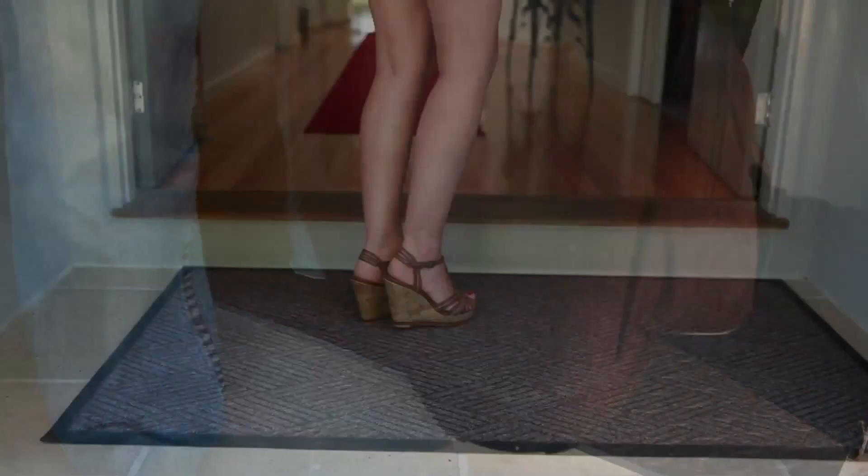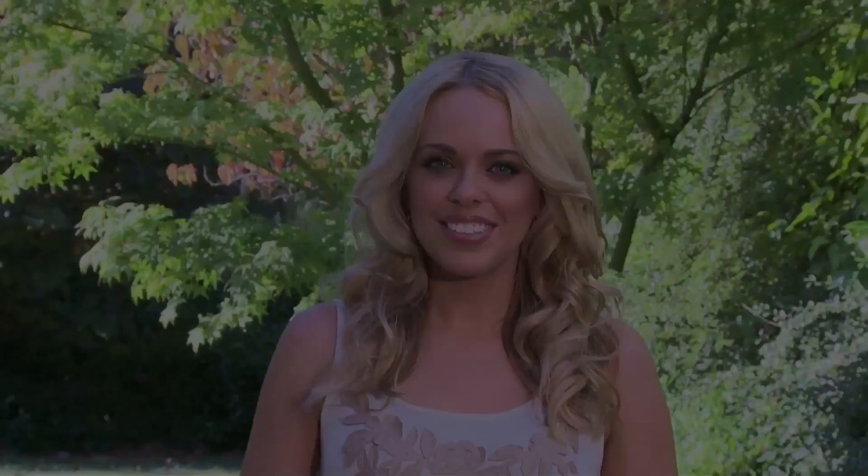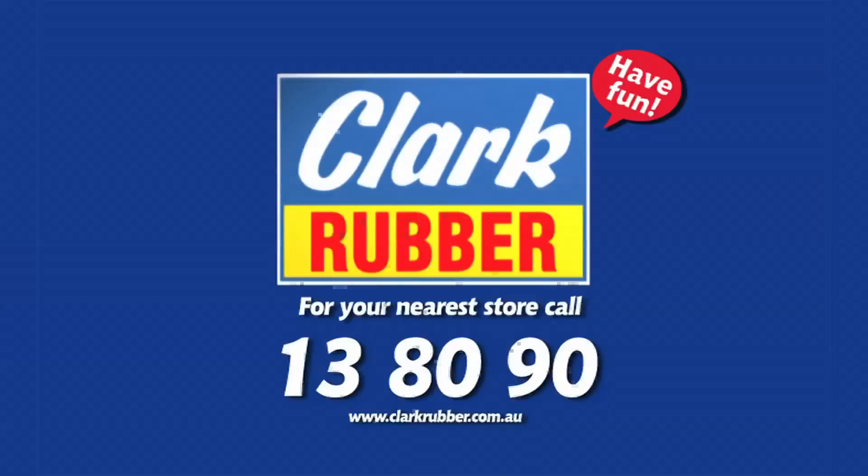As you've seen, Clark Rubber carries an extensive range of matting and flooring for a wide range of applications. Today I've only shown you a few for around your home, but there's an even wider range for commercial and industrial settings. So take a look around your home and see what you need for safety and protection — Clark Rubber have selected these quality products for reliability, performance and value. Let the rubber experts at Clark Rubber help you inside and outside your home. Ask in-store today, call your local Clark Rubber store on 13 80 90, or find your nearest store online at ClarkRubber.com.au. Have fun at Clark Rubber.